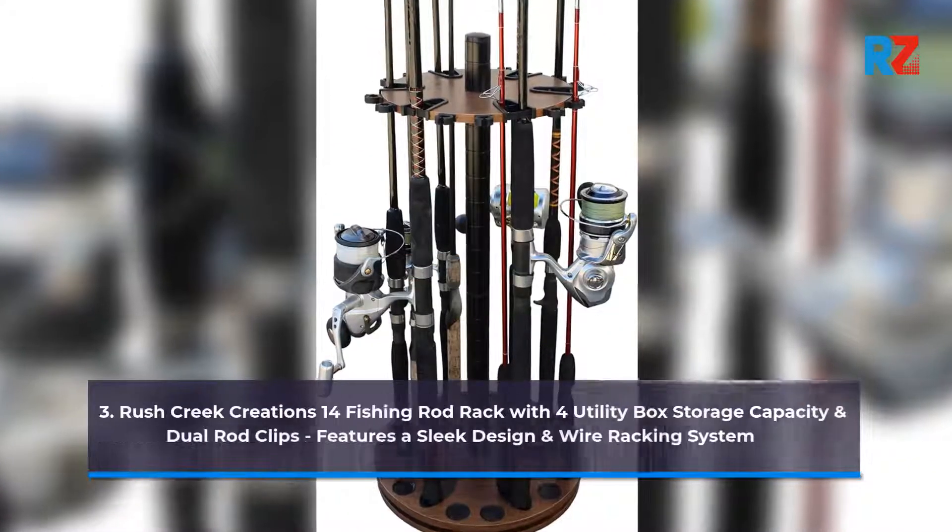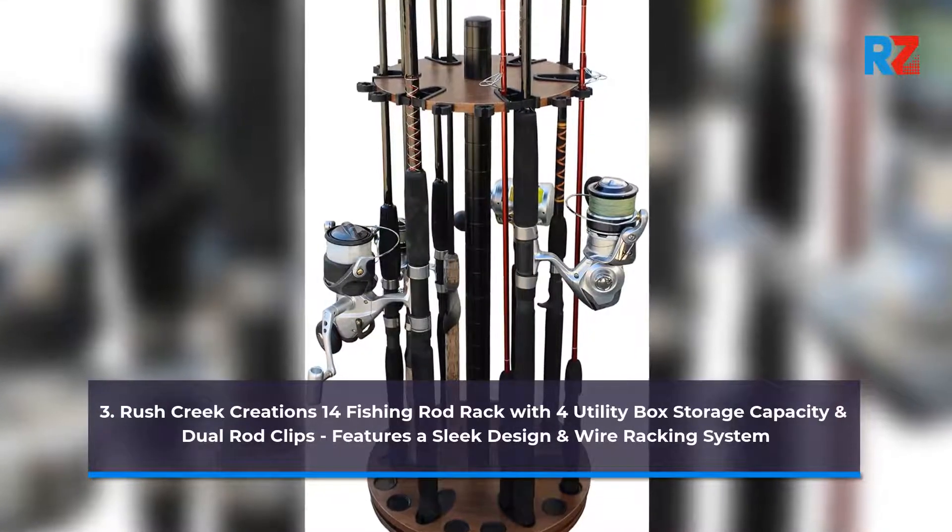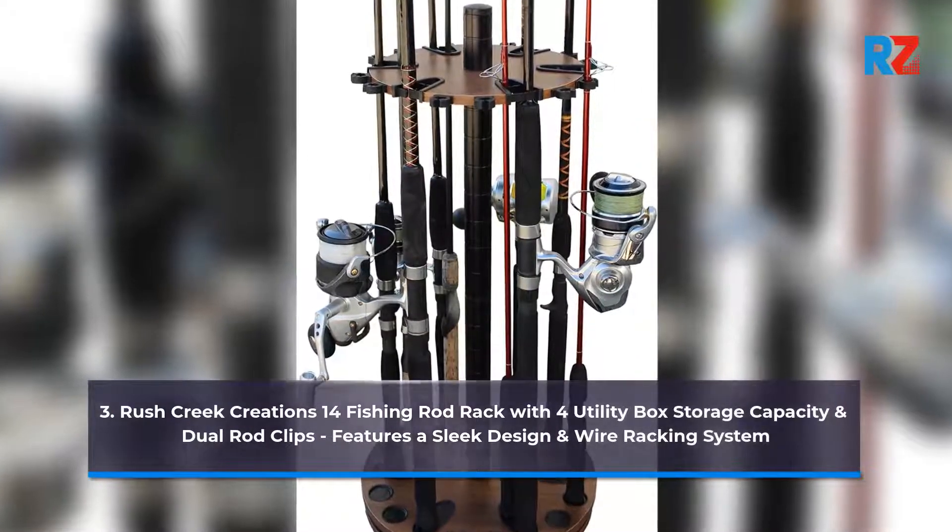3. Rush Creek Creations 14 Fishing Rod Rack with 4 Utility Box Storage Capacity and Dual Rod Clips, featuring a Sleek Design and Wire Racking System.